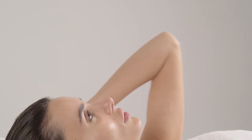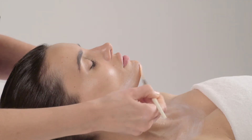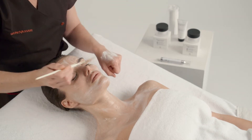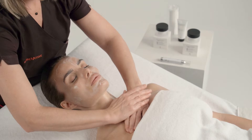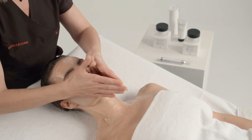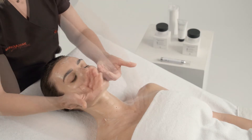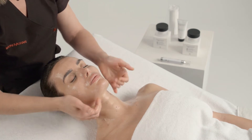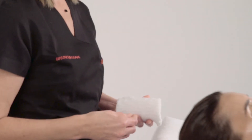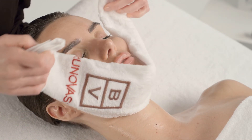Then we give a facial massage with Vitalizing Massage Cream, applying the cream with a fan brush and leaving it exposed for a few minutes. After completing the massage, we remove the cream with a towel dampened in hot water.